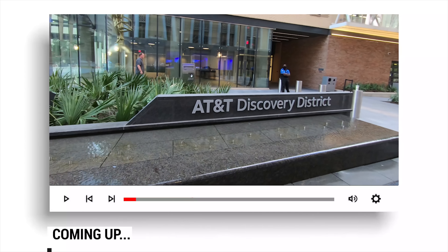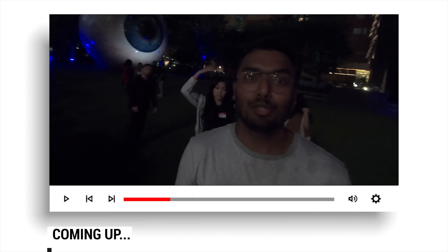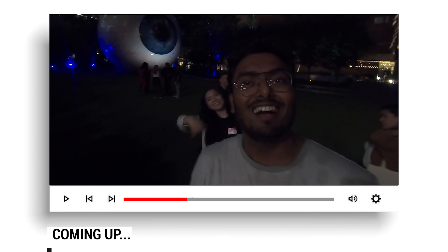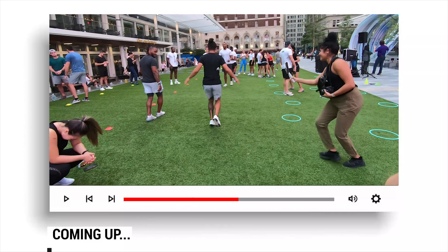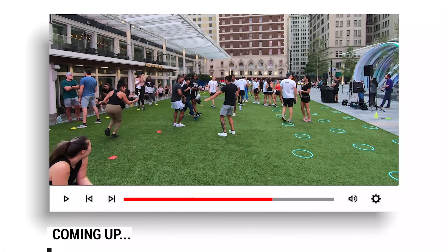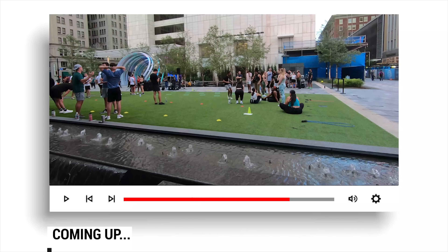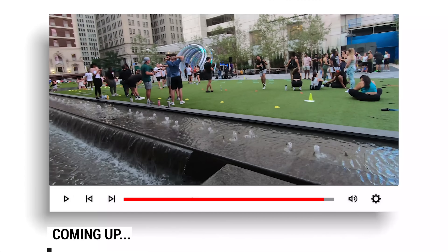I am in the AT&T Discovery District. This is my giant eyeball, which is in Dallas downtown. I really hope you all are great. I am your friend Akash Raathar.